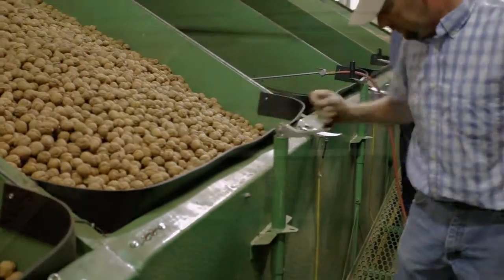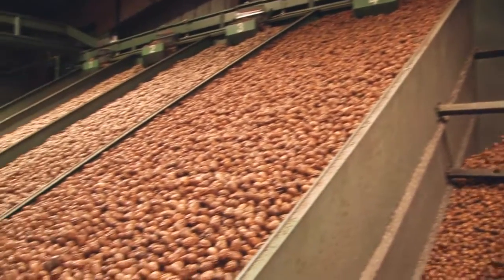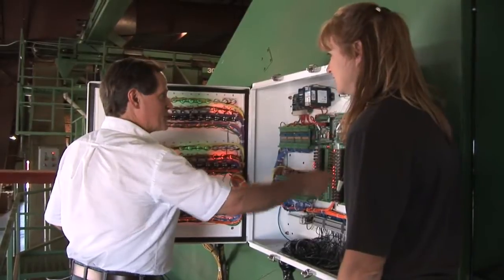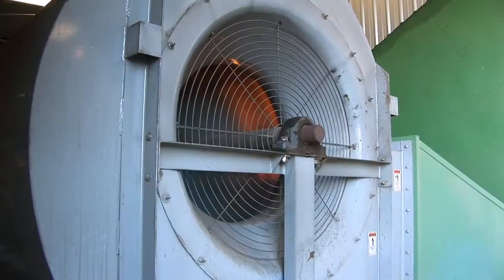We realized that our customers really needed us to help automate the process, to reduce the amount of labor, and to make it possible for them to stop the drying at the right moisture. At that point, we began to use Opto22 equipment. We're using Optomux E1s and SnapPak equipment from Opto to open and close the air doors under each bin, to start and stop drying at the correct time, to turn off the fans and burners when they're no longer needed.